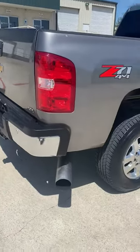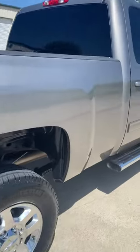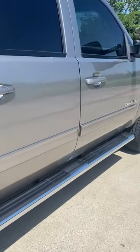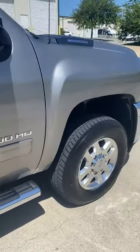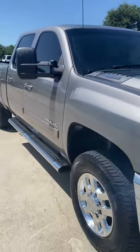It is fully loaded with the full package and brand new Michelin tires. You'll be lucky to find a door ding on this truck — it is that clean. It is absolutely rust free with a perfect Carfax report.